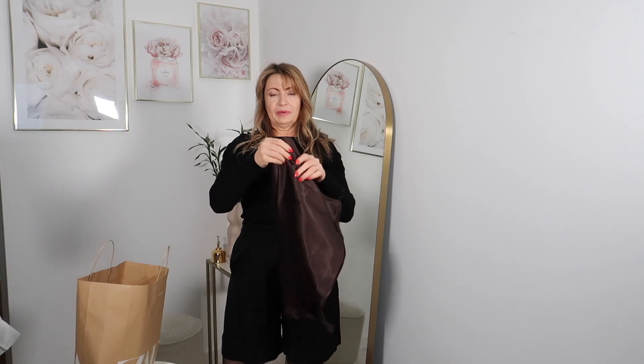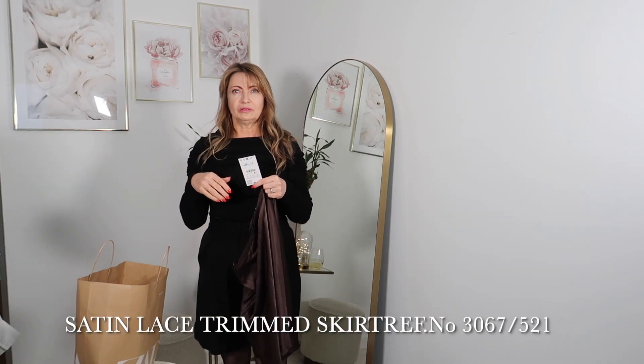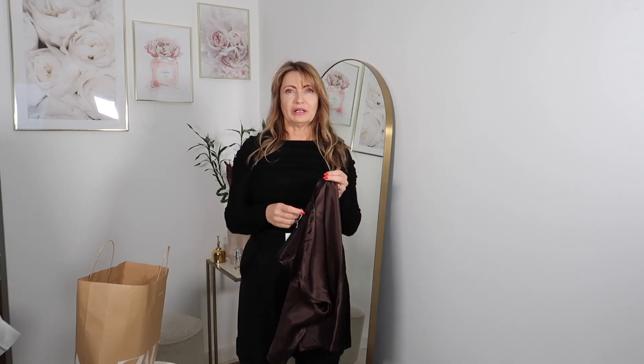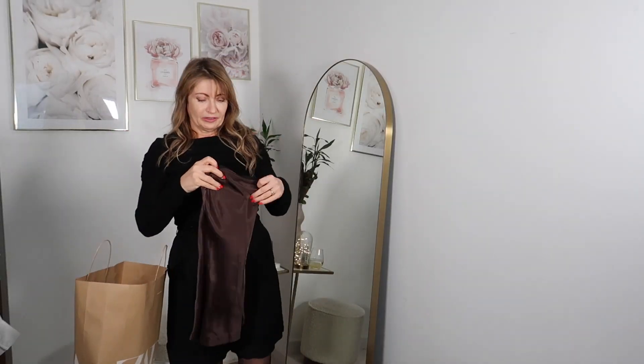This next skirt is made of satin and is more of a knee length. It's a beautiful brown color. In the shop, there was a matching mini slip dress and a waistcoat made from the same fabric that paired with this skirt. The price for this skirt is 29.99 and I will style it for you.